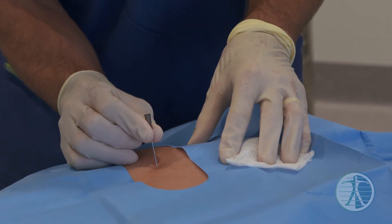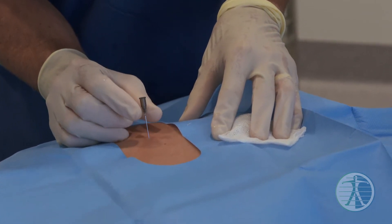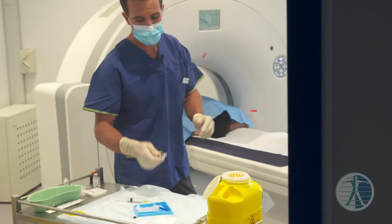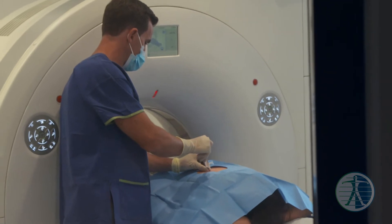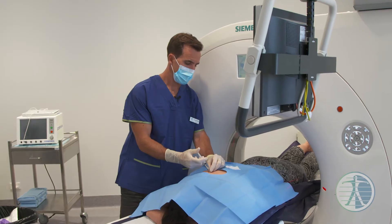As I'm advancing the needle, I'm very mindful of the important structures around the joint such as the intercostal nerve and arteries. I need to be very careful and very precise with my needle placement so that I don't injure these structures.